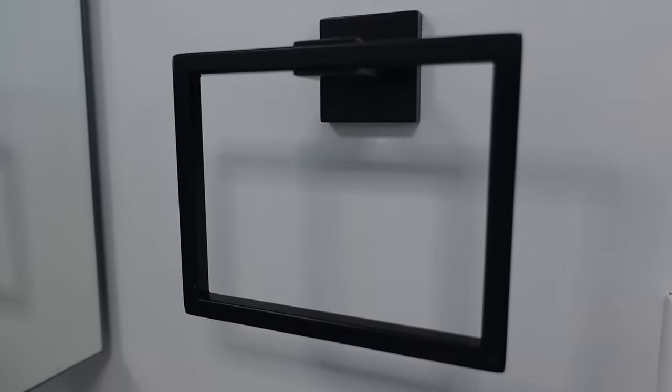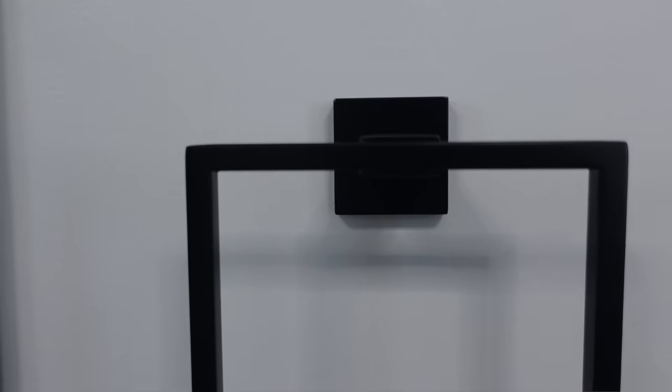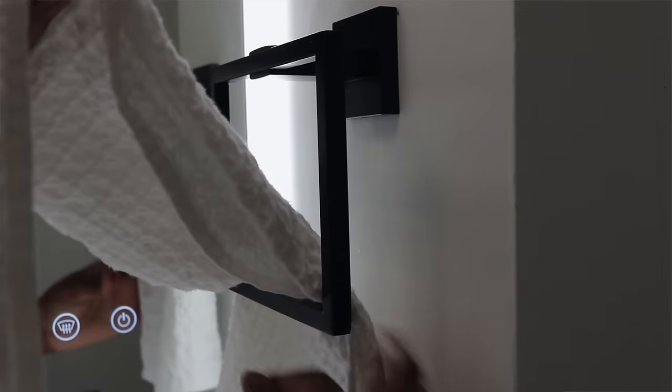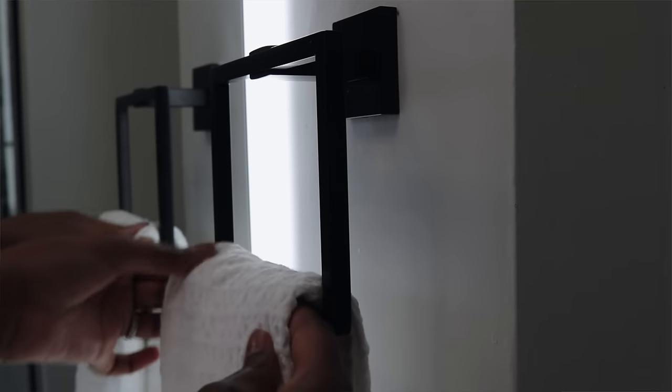The last item in this hardware set is my favorite: the hand towel ring. This gives your bathroom a really nice modern pop. I love putting a white hand towel in it — the contrast between the black and white gives a very clean, modern feel. This set is something you should definitely consider if you're looking to modernize your bathroom on a budget, whether you're renting or you own your home.